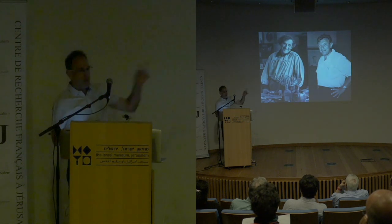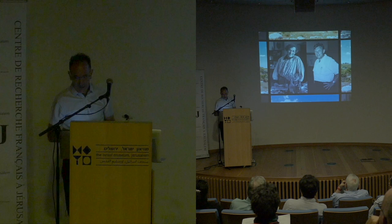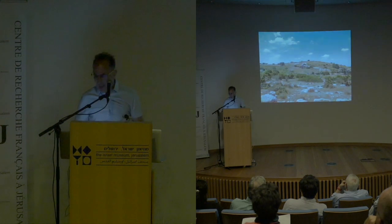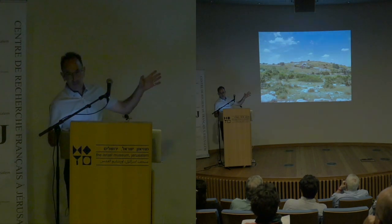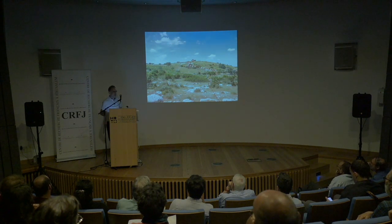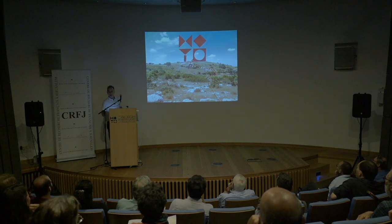Our legendary mayor, Teddy Coleck, comes with Mark Chagall, the famous Jewish painter, and they come to the area of the museum. Of course, there's nothing there yet, just a hilltop like this, and they start climbing up the mountain, and finally they get to the top and decide that's where they're going to build the Israel Museum.